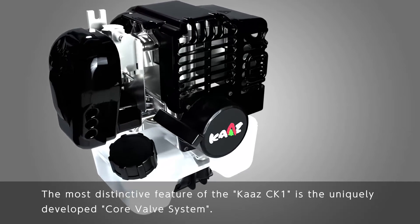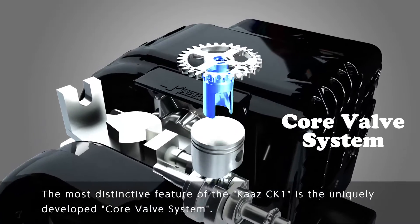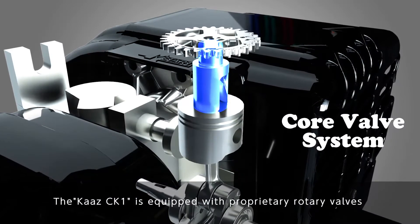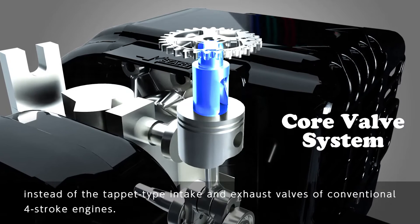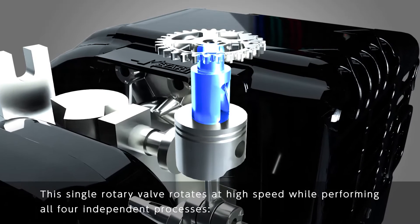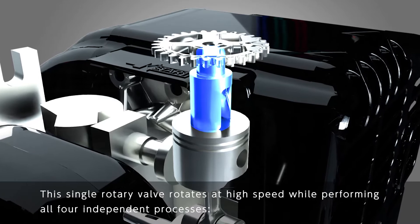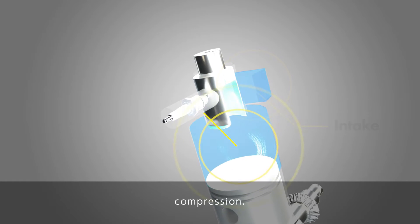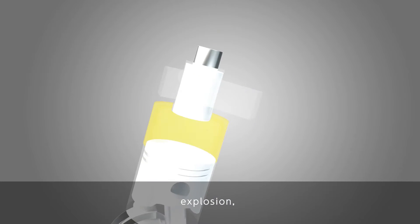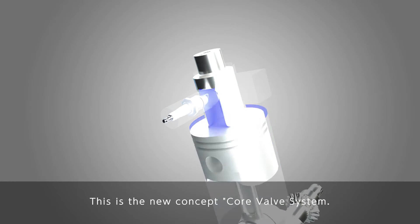The most distinctive feature of the Kartz CK-1 is the uniquely developed core valve system. The Kartz CK-1 is equipped with a proprietary rotary valve instead of the tappet-style intake and exhaust valves of conventional four-stroke engines. This single rotary valve rotates at high speed while performing all four independent processes — intake, compression, explosion, and exhaust. This is the new concept core valve system.